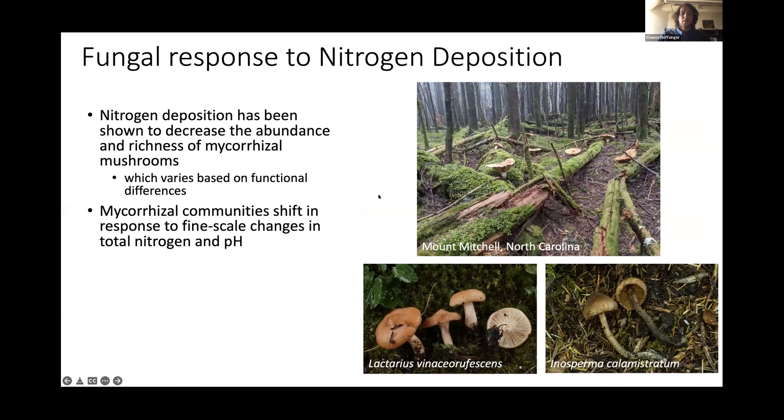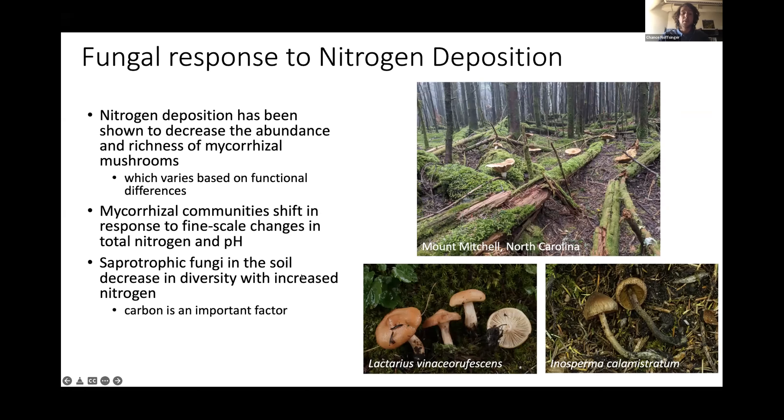Fungi have responded in various ways to increased levels of nitrogen. Nitrogen deposition has been shown to decrease the abundance and richness of mycorrhizal mushrooms, but this varies based on functional differences between species. Mycorrhizal communities have also been shown to shift with fine-scale changes to total nitrogen and pH. Saprotrophic fungi have also been shown to decrease with increased levels of nitrogen, and carbon was determined to be an important factor controlling this fungal community.